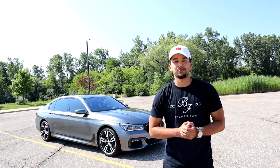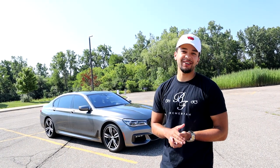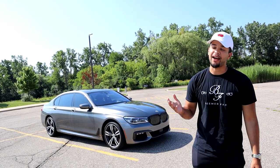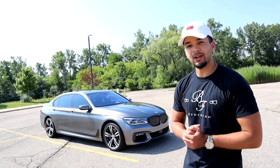What's going on YouTube, welcome back to the channel, it's your boy Eric from the Beamer Fam. My dad finally let me drive his car. How long you had this? About four months, five months. So I've been patiently waiting — he finally feels comfortable with me driving the car.